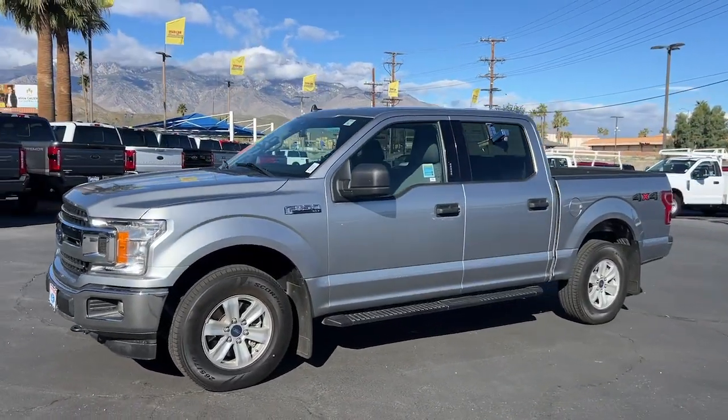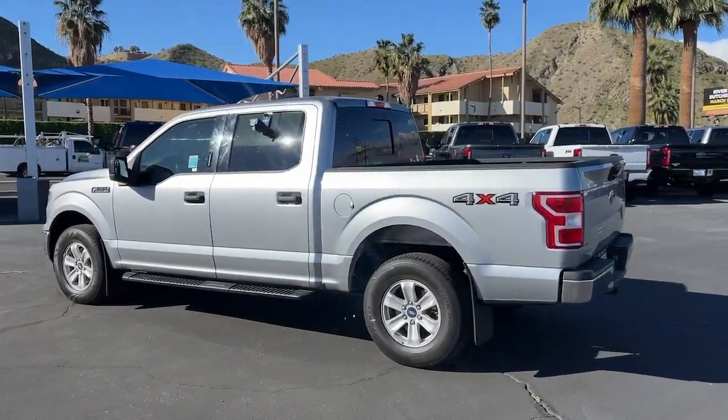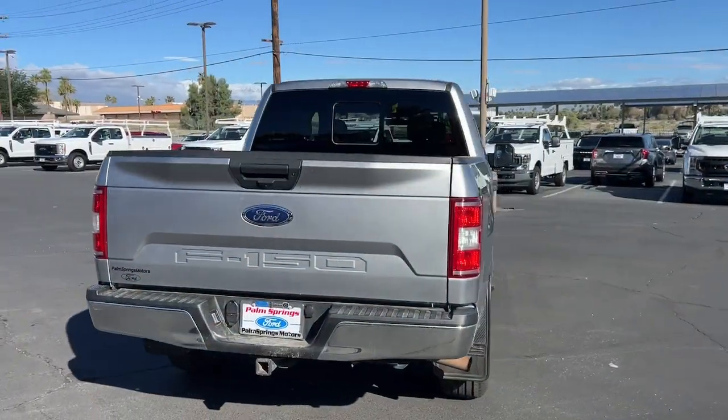Get acquainted with the 2020 Ford F-150. With less than 60,000 miles on the odometer, this vehicle provides excellent value. This rugged F-150 is ready for work, off-roading, or a little R&R.